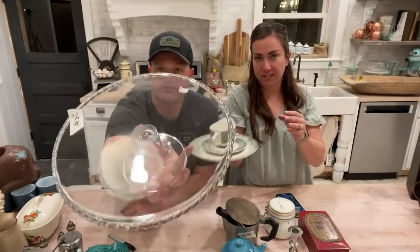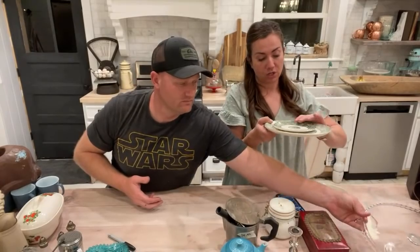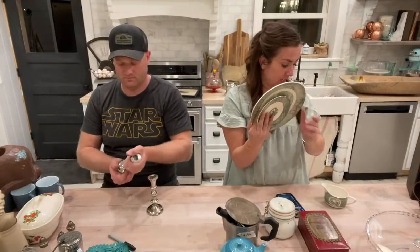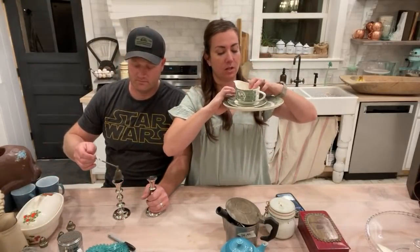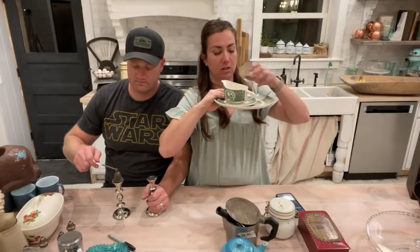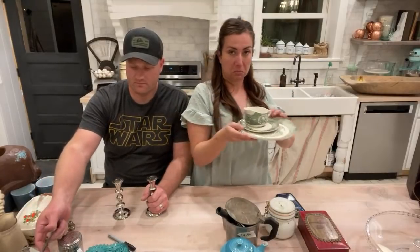Next is this little set of green transferware — probably ironstone judging by the weight. The large piece was $3.50 and the little creamer was $1.50, so I'm selling all three for $19.95 because they look really cute stacked up. This is actually a saucer but the creamer looks cute on it.